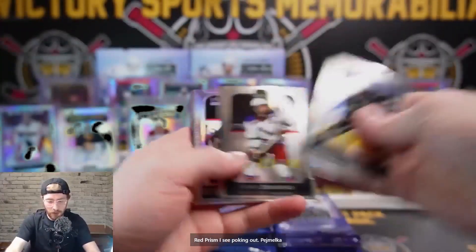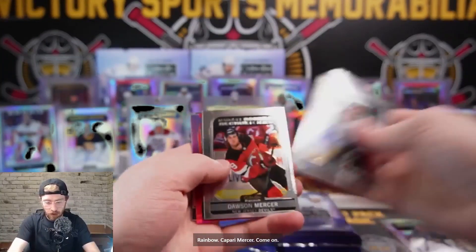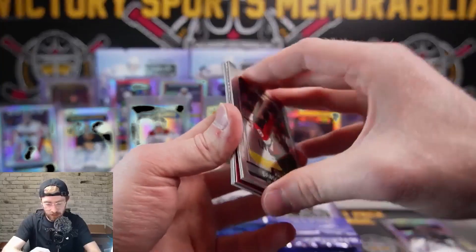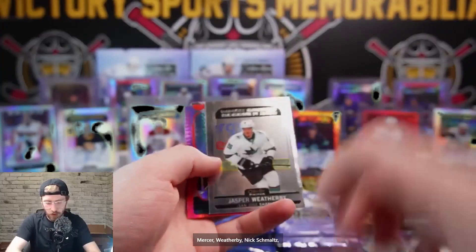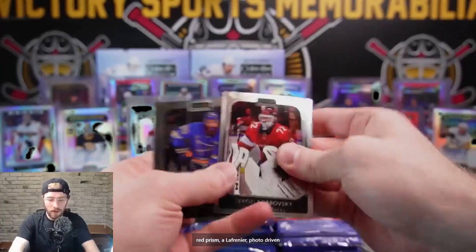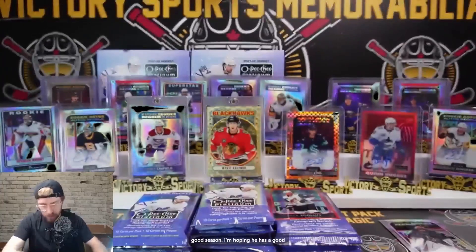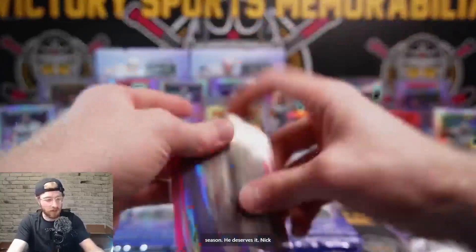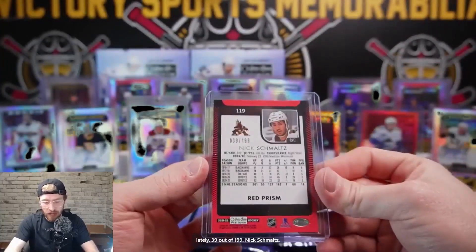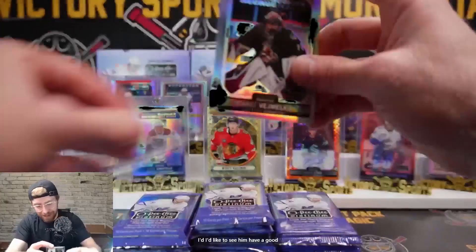Red prism poking out, Vejmelka rainbow. Kapari, Mercer - come on, don't get stuck. Mercer, Weatherby, Nick Schmaltz red prism, Lafreniere Photo Driven for the Rangers. Hopefully he has a good season - he deserves it. Nick Schmaltz - he's got a lot of flack lately. 39 out of 189, Nick Schmaltz. I'd like to see him have a good season.